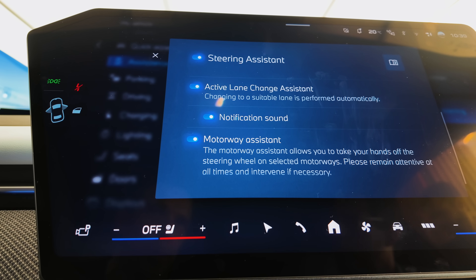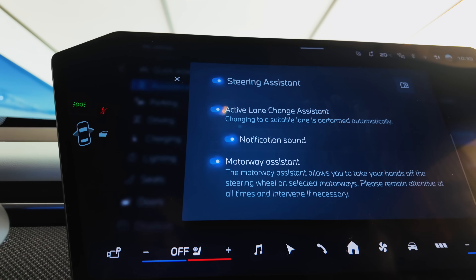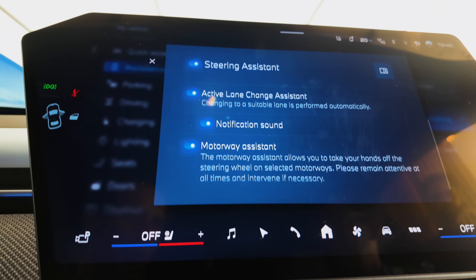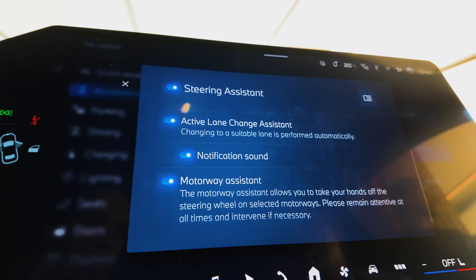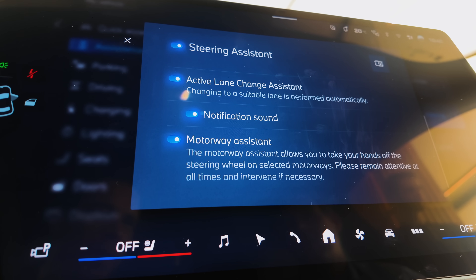In some countries we might have different names — I can see it right there: motorway assistant. That's more European and UK-focused, right? Yes, absolutely. In the US we'll probably call it highway assistant. So this is set country-specifically.